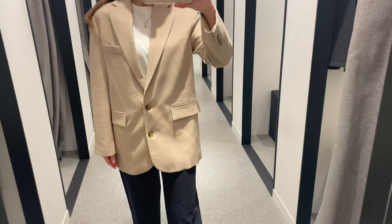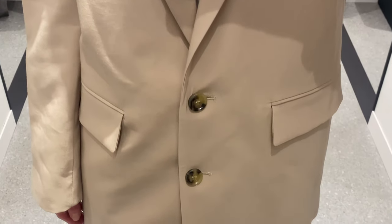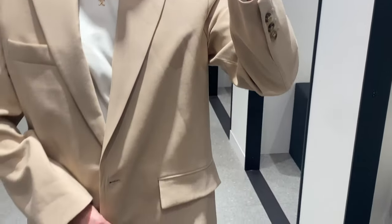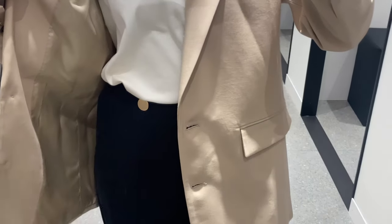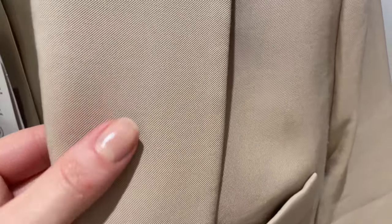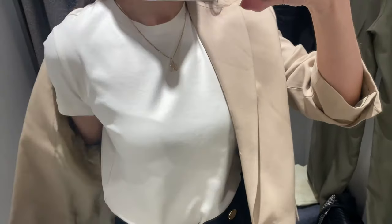The blazer has a structured, oversized, and long design made of 92 percent viscose with a lining of 52 percent viscose. It has a lapel collar, long sleeves with buttoned cuffs, shoulder pad, and two pockets with flaps on the front with button fastening.